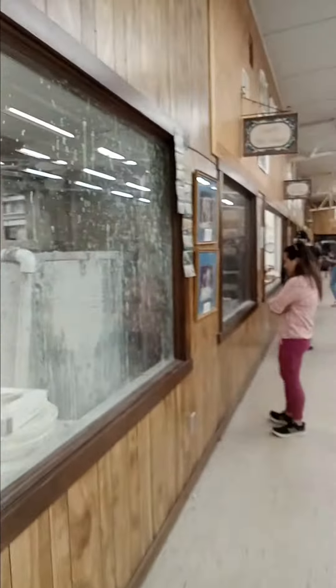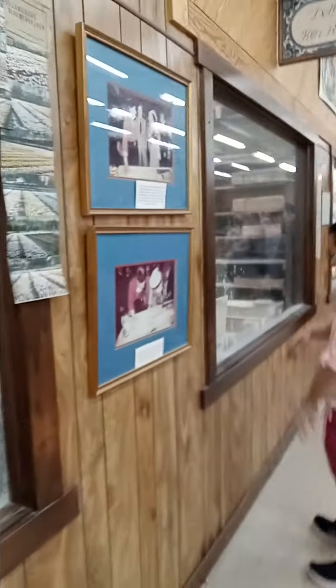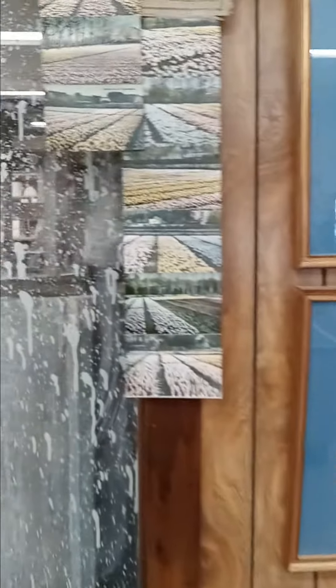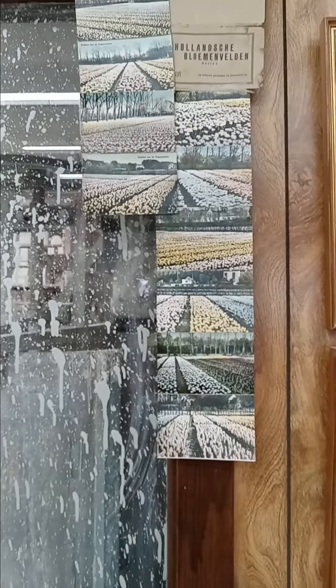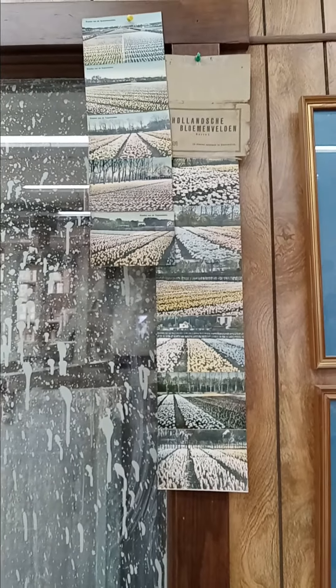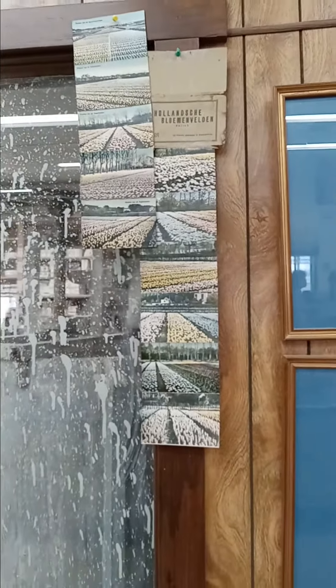I'm just going to walk around a bit. There's a ton of people so I'm not going to do much talking. We are on the farm here — Veldheer Farms — where they grow all the flowers for the Tulip Festival. They've got a bison farm here and of course a wooden shoe factory as well, so we're going to have a fun day ahead of us.